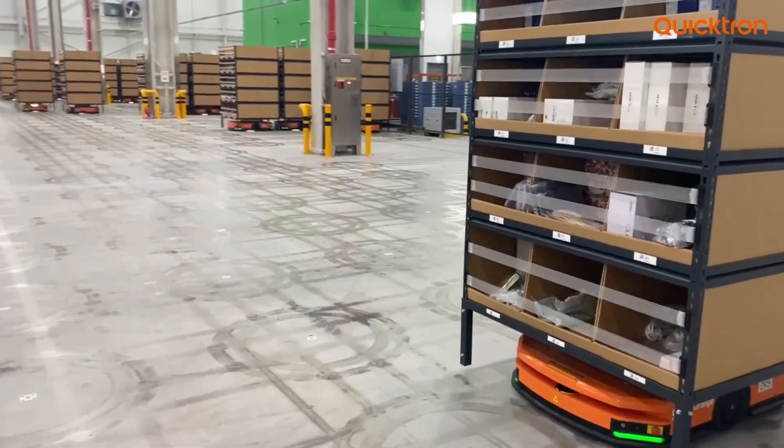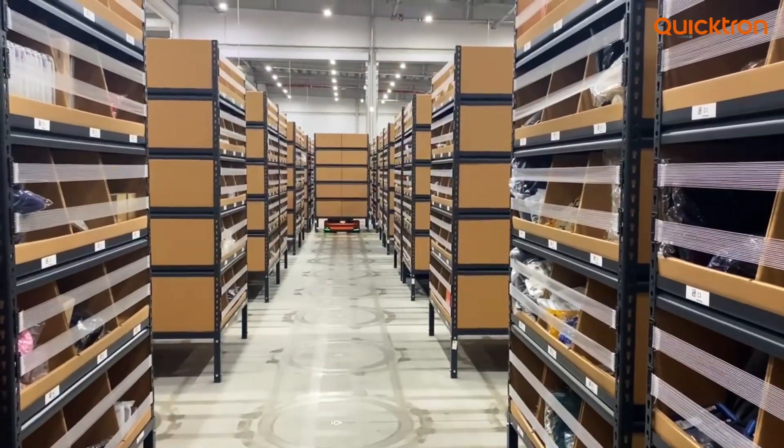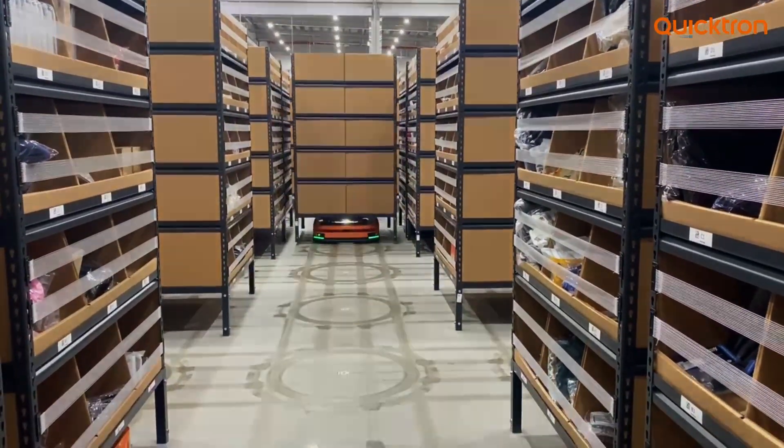Goods-to-person picking is a game changer in the world of fulfillment automation. This technology brings products directly to the picker, reducing walking time and optimizing order processing. The innovation involves smart storage on personal shelves, with AI algorithms optimizing storage by placing high-demand items in accessible ground positions.